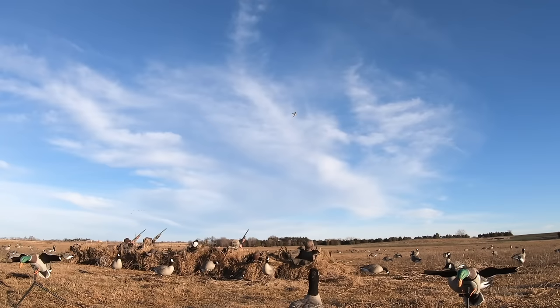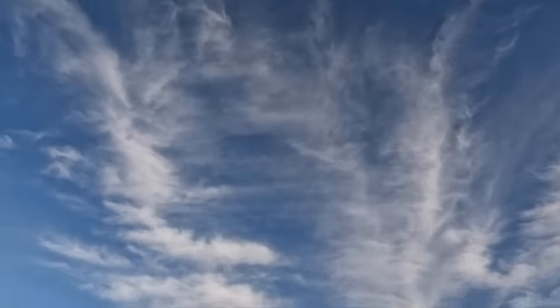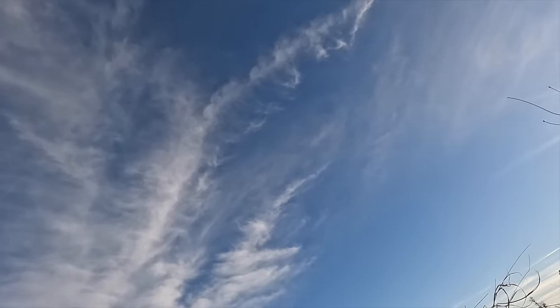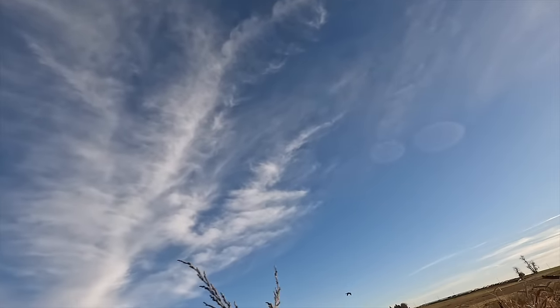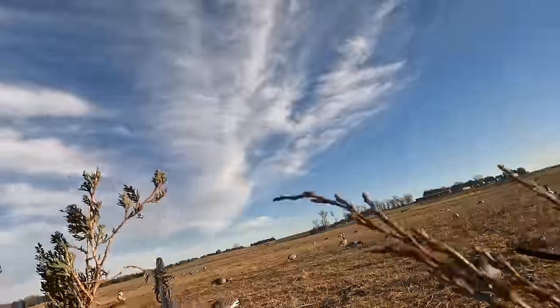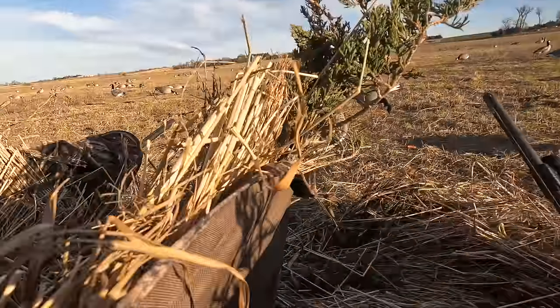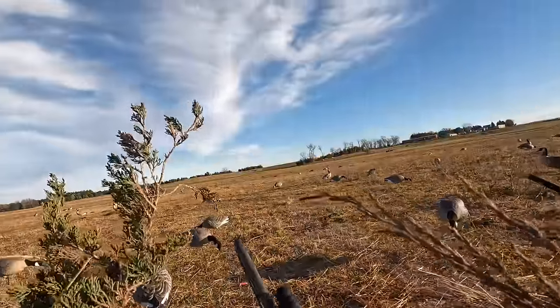Kill that duck! Kill it! That took way too many shots. Yeah, it did. I just got bonked in the head with shells.